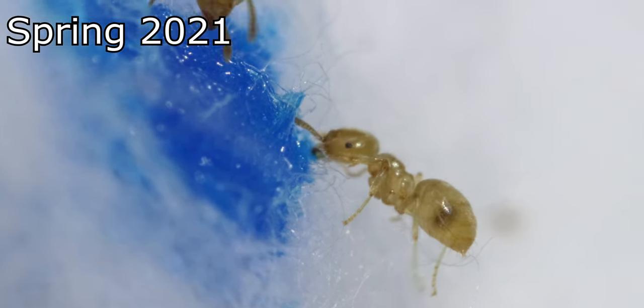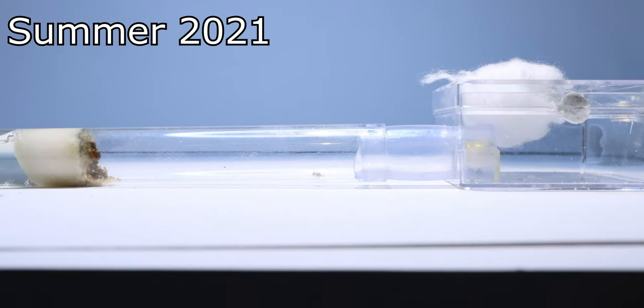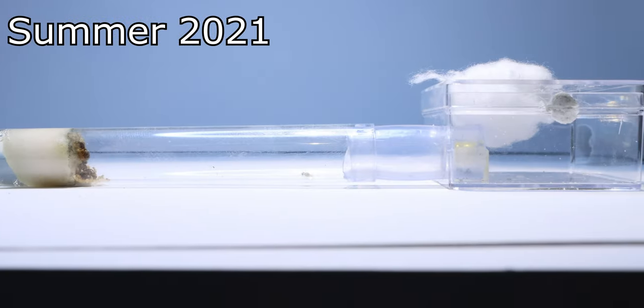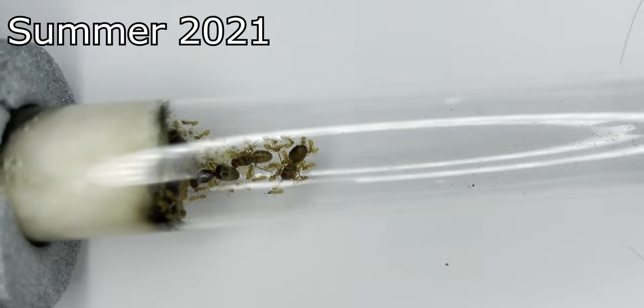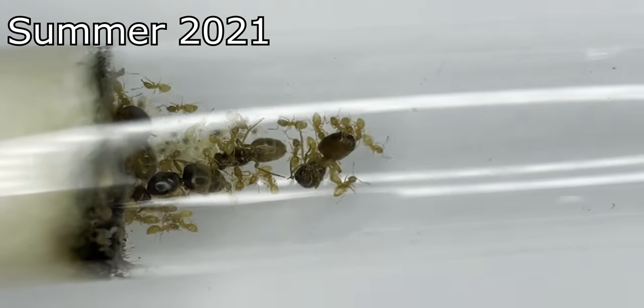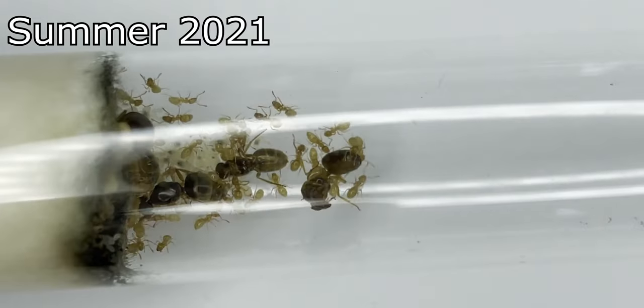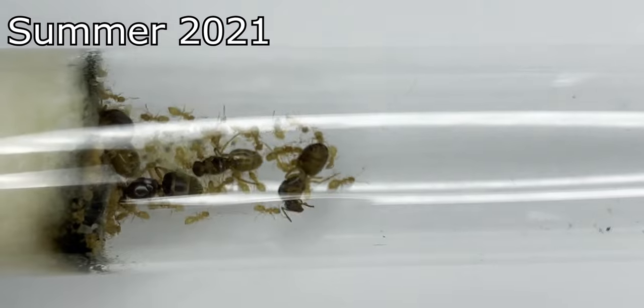Sadly, 2021 was far from over. Over the summer, the colony slowly lost their confidence. I had attached a small feeding area, but I didn't see many workers forage out there. One day upon checking up on them, I saw something truly horrible. The colony was seemingly in the middle of killing a queen. I had many theories as to why this would happen, but personally I believe this was happening because the colony was starving, and this cost the life of a queen.